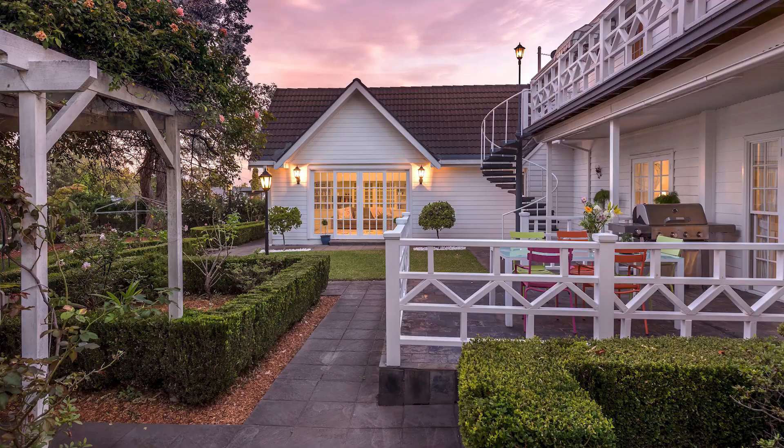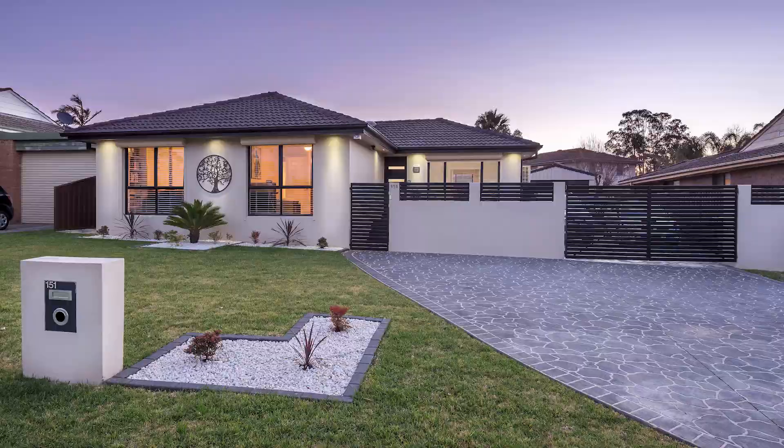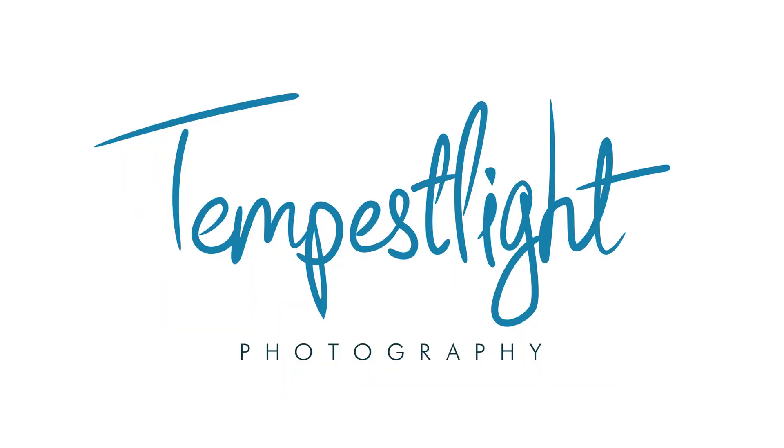G'day everyone, thanks for tuning in today as I discuss the Nikon D750 versus the new Z6 for real estate photography. Last year I did a video comparing my current setup — the D750 — with the new Nikon Z6 and Z7 bodies, looking specifically at whether the Z6 would be a consideration for someone with a D750 to upgrade straight away.